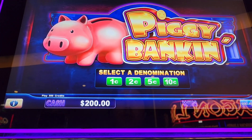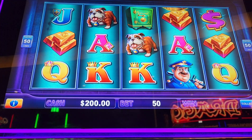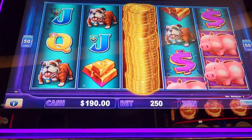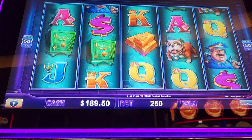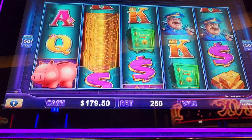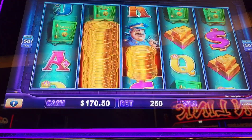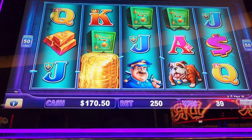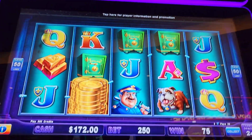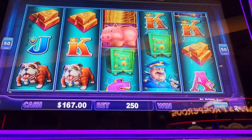Welcome back to JJ Slot! I got $200 on Piggy Bankin, let's go. So it's six pigs for the feature or three banks for the free spins — actually it lets you choose. If you get three banks you can choose between the feature or three games. The progressive on here, the major, is pretty high at $4,500; usually I see it hit around maybe $2,000.